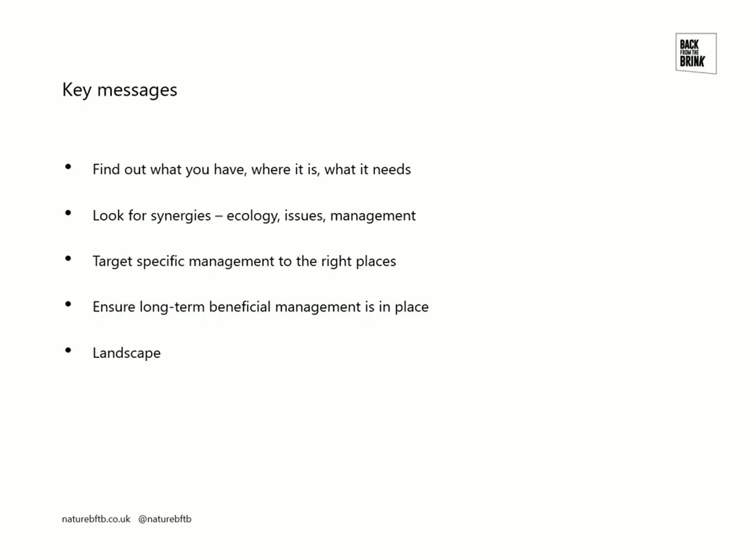To wrap up, the key messages are: finding out what you've got, where it is, what it needs, and what's happening to it is pretty fundamental before making management decisions. Looking for synergies is really important and can help simplify the task — instead of thinking about 300 species of lichen individually, recognising that they fall into groups, such as those needing mature well-lit oak trees versus those needing horse chestnuts with wounds, makes things a lot simpler. Similarly, Basidia encumpta and the Western Woodvars hoverfly are two species from different taxonomic groups that require more or less the same management.